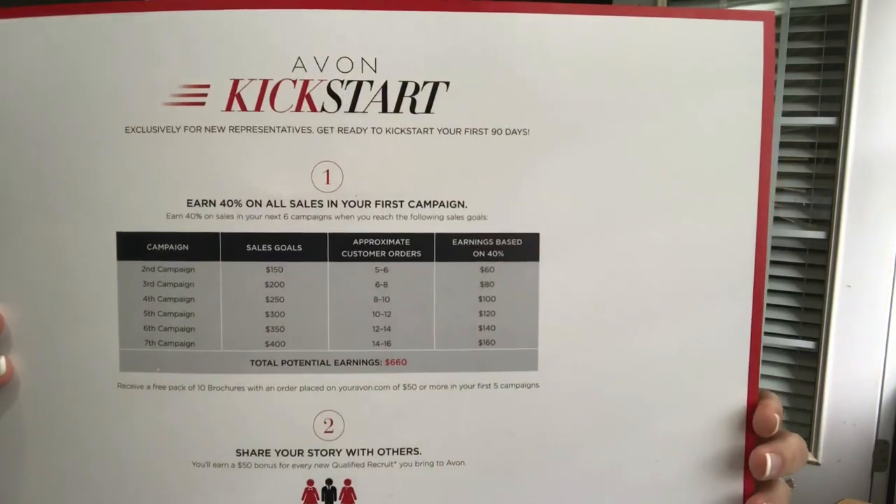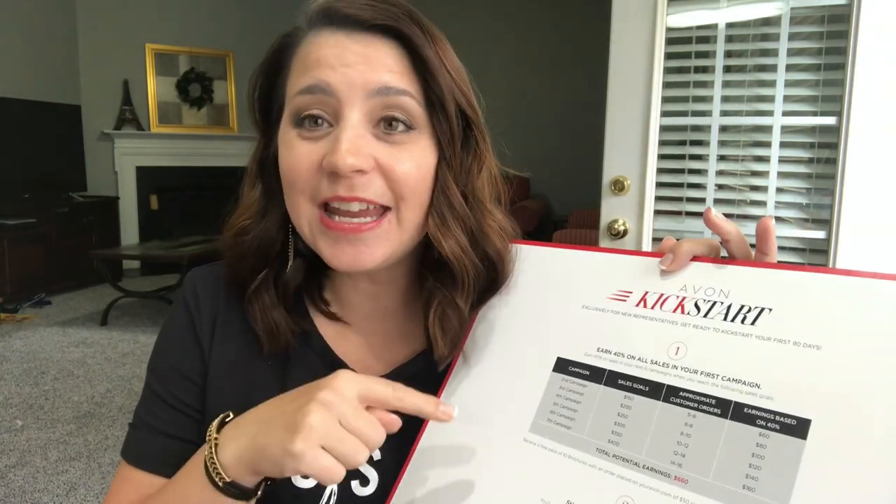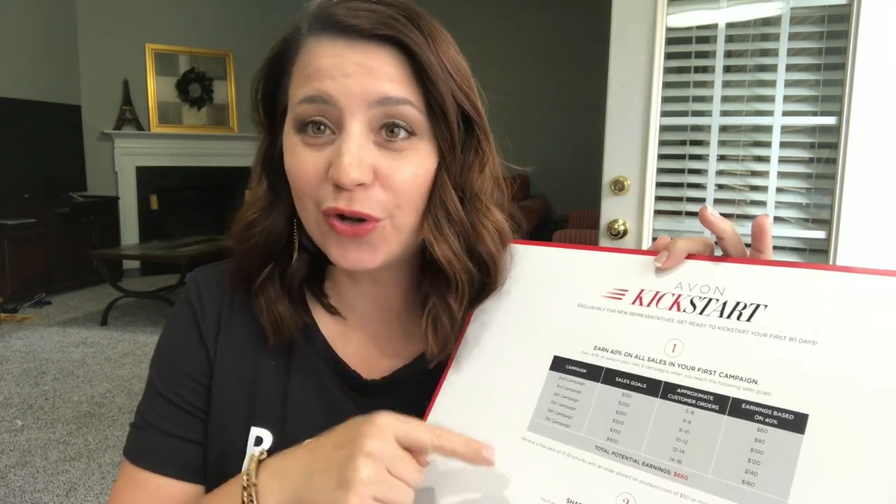Something else to pay attention to is your kickstart goals. How much money do you want to earn with your first order as an Avon representative? Some of you have told me you want to earn $200 with your first order; maybe your goal is $100 — maybe there's a bill you really need to pay. Be sure to take note of your kickstart goals from the flyer in your kit, because you want to maximize your earnings and hit the 40% guaranteed earnings kickstart goal. With your first campaign, no matter how big or small your order is, you're going to get 40% on everything.